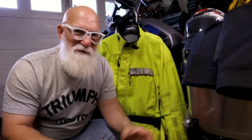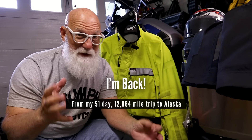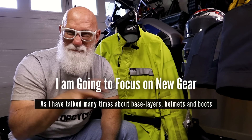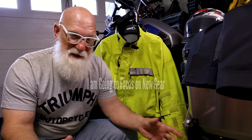Hey gang, so if you've been following along, you know that I am back from my 51-day, 12,000-mile trip up to Alaska and back home here to Boston, Massachusetts. I've been doing these debriefs — we've talked about how the motorcycle did, we've talked about how I did.